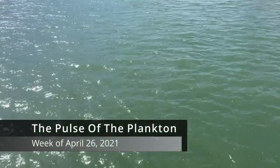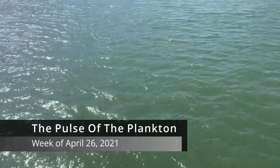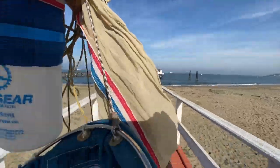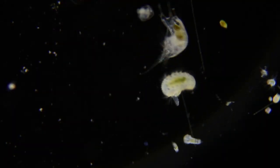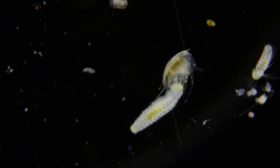This is the Pulse of the Plankton for the week of April 26, 2021. Fresh from the edge of San Francisco Bay, via light microscope, a snapshot of local marine plankton — the living ocean drifters.